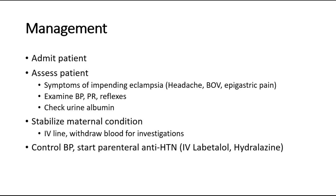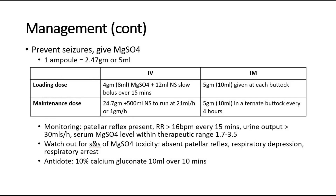Next, control the blood pressure by starting parenteral antihypertensives such as IV labetalol or hydralazine. To prevent seizures, give magnesium sulfate — 1 ampoule of magnesium sulfate is equivalent to 2.47 grams or 5 ml. For the intravenous route, the loading dose is 4 grams (8 ml) of magnesium sulfate plus 12 ml of normal saline as a slow bolus over 15 minutes, and the maintenance dose is 24.7 grams plus 500 ml of normal saline to run at 21 ml per hour.